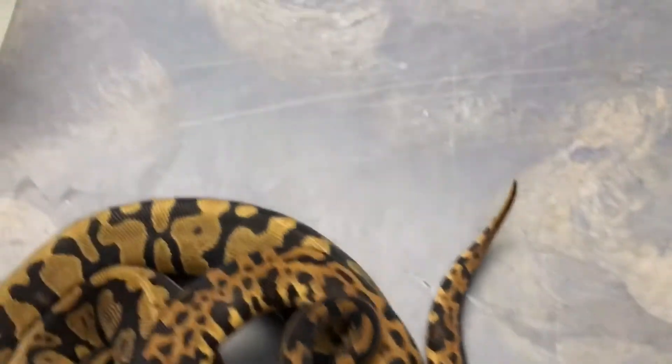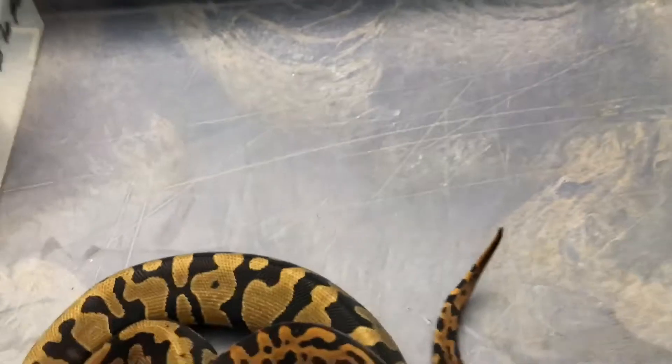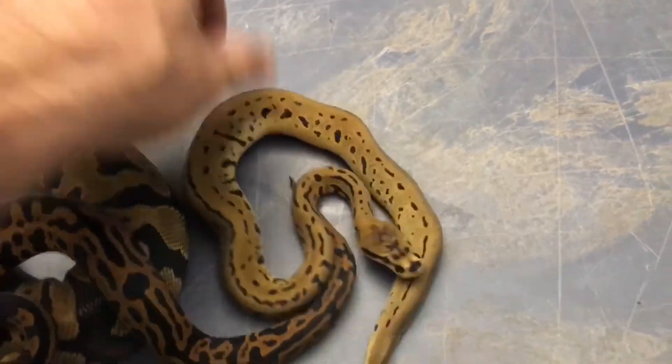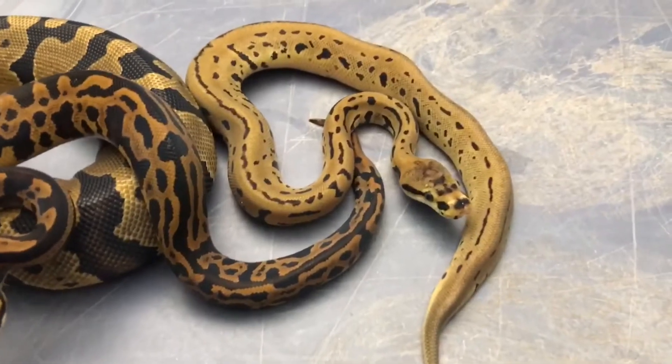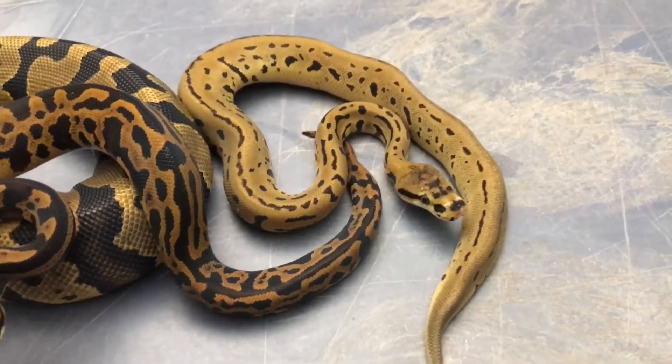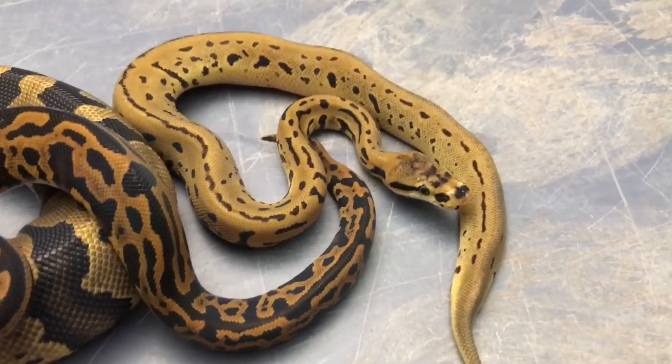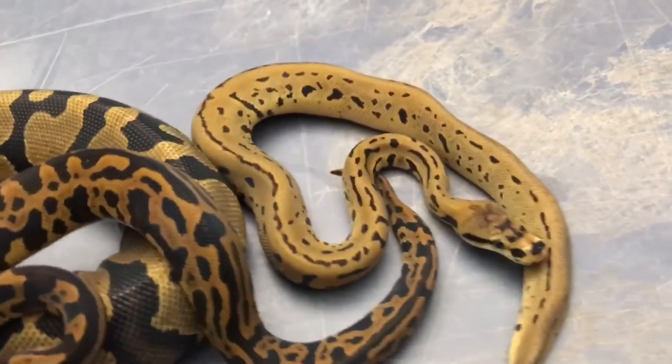That's just amazing. And we have one more little guy coming out over here — the confusion leopard spider. Look at that thing. It's almost like a blood python.